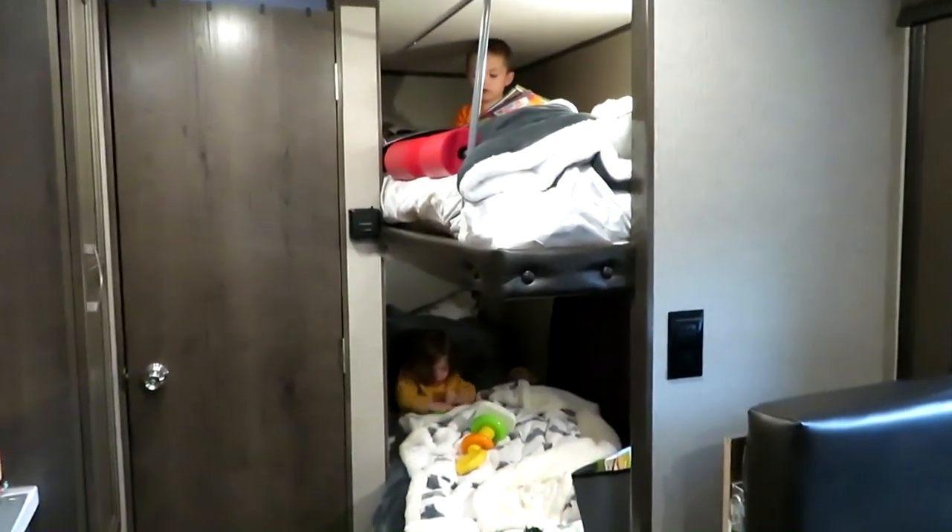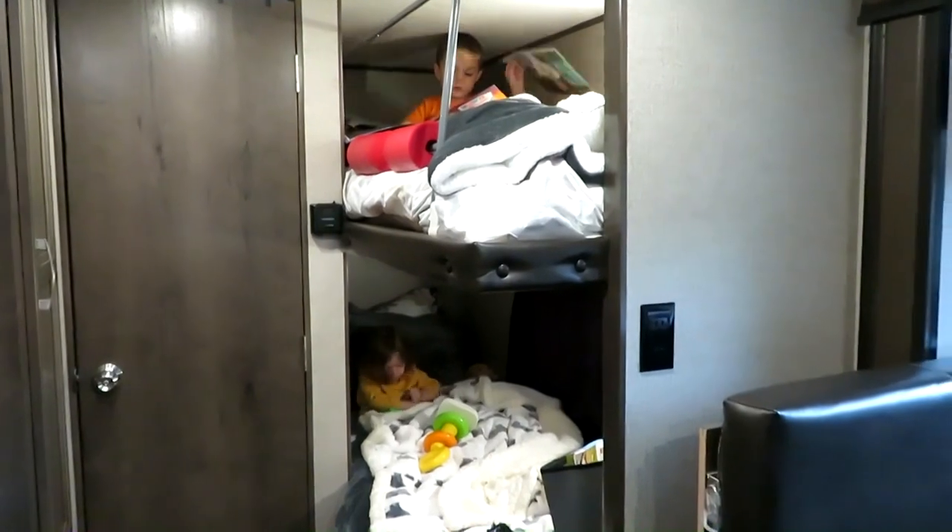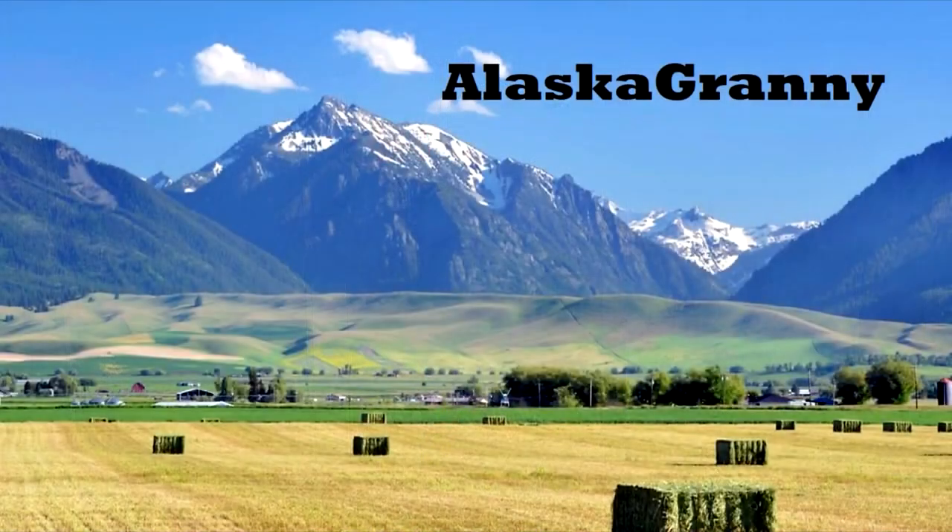Please like my video, share it with someone else you think might find it useful, and please subscribe to the AlaskaGranny channel.